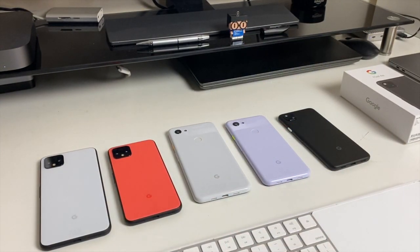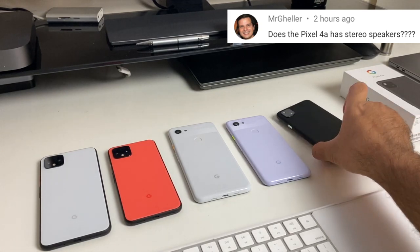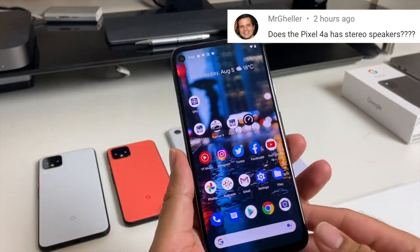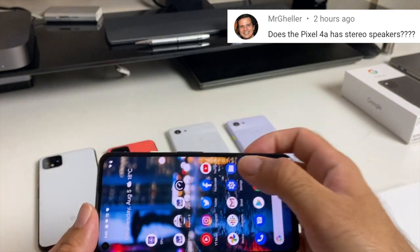The next question is from Mr. Geller: does the Pixel 4a have stereo speakers? The answer is yes, the Pixel 4a does indeed have stereo speakers. You have one speaker at the bottom and one on the earpiece, and I'll show you it in action right now.